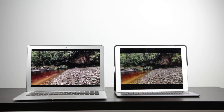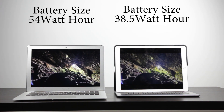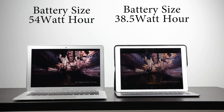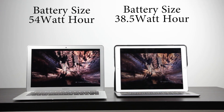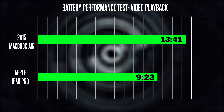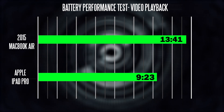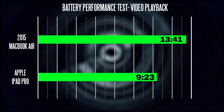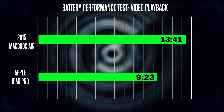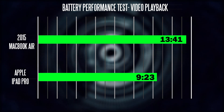Finally, battery performance: the iPad Pro has a 38.5 watt-hour battery versus 54 watt-hours on the 13-inch MacBook Air. In our standard video loop test with Wi-Fi off and screen brightness at 50%, the MacBook Air got an incredible 13 hours and 41 minutes — almost 14 hours — while the iPad Pro got around 9 hours and 23 minutes. The MacBook Air is still one of the best products you can get for battery endurance. Realistically though, you can expect around 10 hours of web browsing and general use from the iPad Pro, which is certainly acceptable.